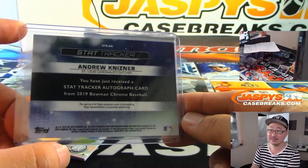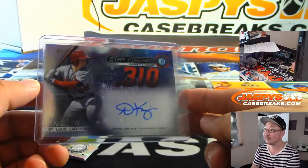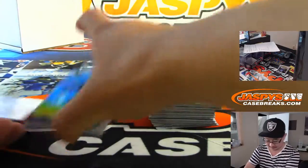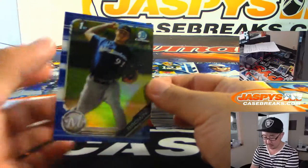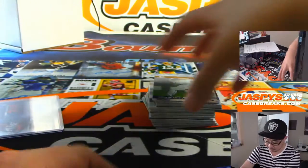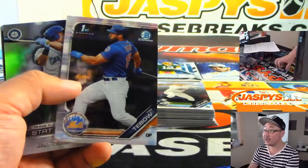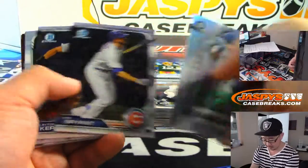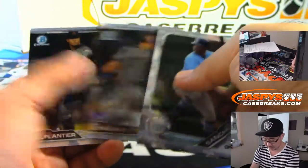Knisner? Maybe it's like Knife? Knisner? Those parallels actually sell pretty well on the secondary market. I'll bet that base card can do okay too.